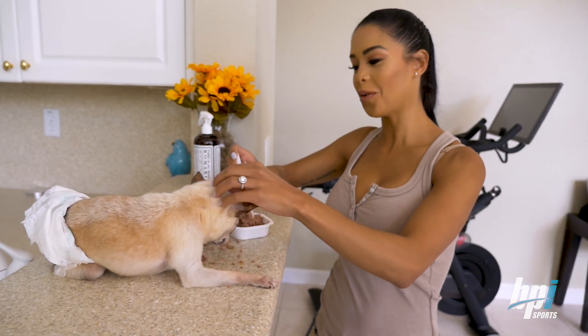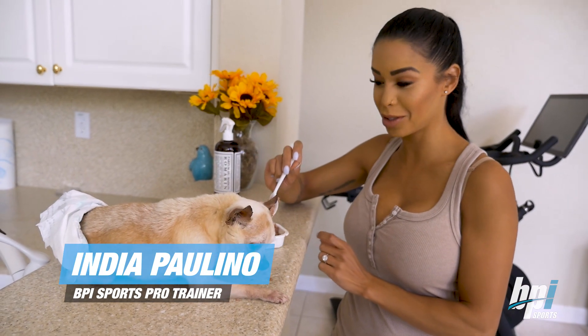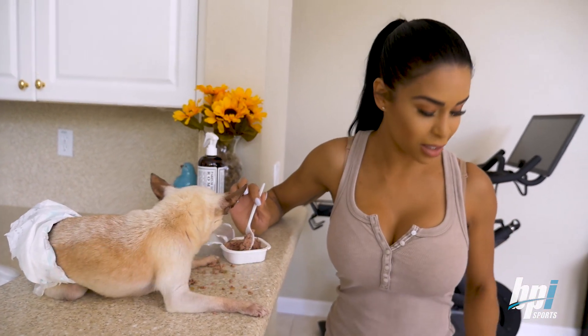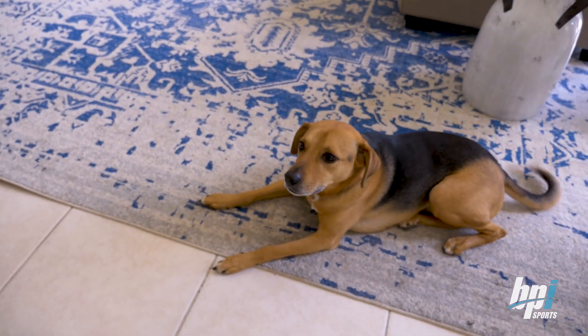So this is Kingsley. He's an old man. He has zero teeth. So that's why I'm feeding him this mushy food. And as you can see, Muffin and Gunner are just waiting for something to drop because they get dry food.